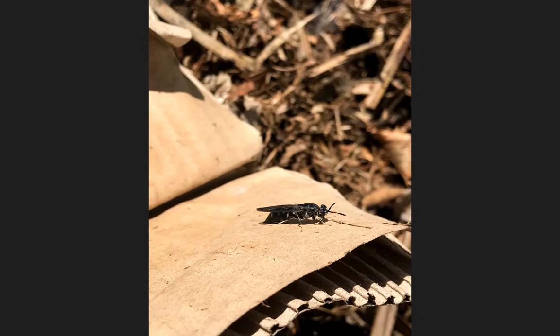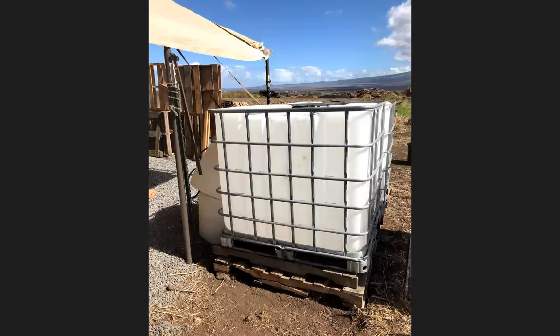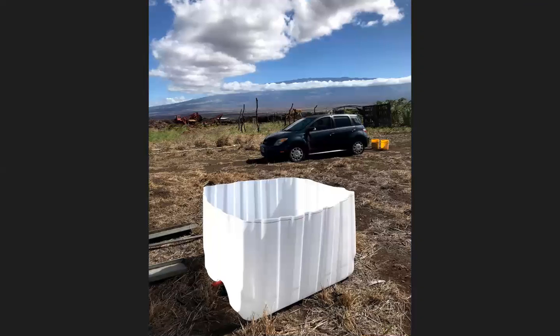To date, there are three black soldier fly bins in operation at the Seeking Root. Matthew and Janine are adamant about utilizing recycled materials at their farm. So we used common plastic cage tanks donated by the local Maui Brewing Company as the base for these bins. These tanks are usually filled with liquids. First, the tanks were removed from the cage, and we then used a saw to cut the top off the tank.